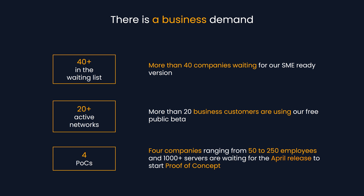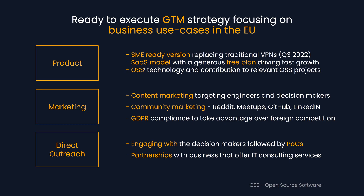There is also a strong business reaction. More than 40 companies are waiting for our SME-ready version, and more than 20 businesses are using our free public beta. Four companies ranging from 50 to 250 employees and more than 1,000 servers are waiting for our April release to start a proof of concept. We are ready to execute our go-to-market strategy focused on business use cases in the European Union, with our SME-ready version replacing traditional VPNs by Q3 2022.